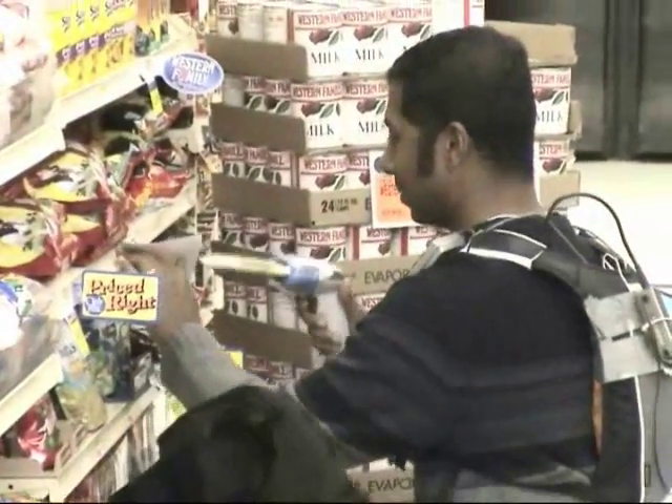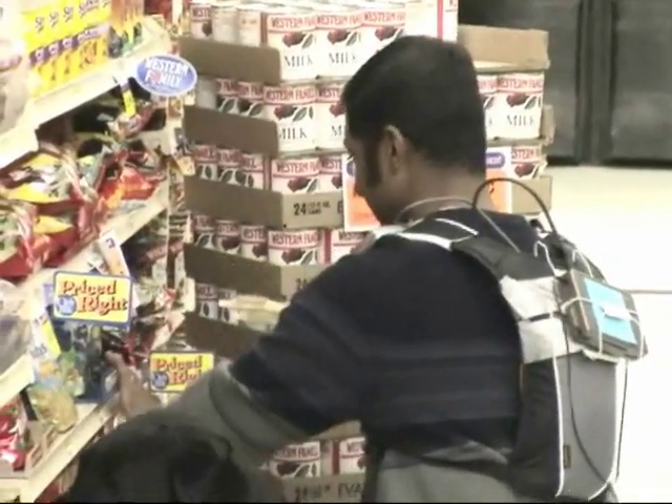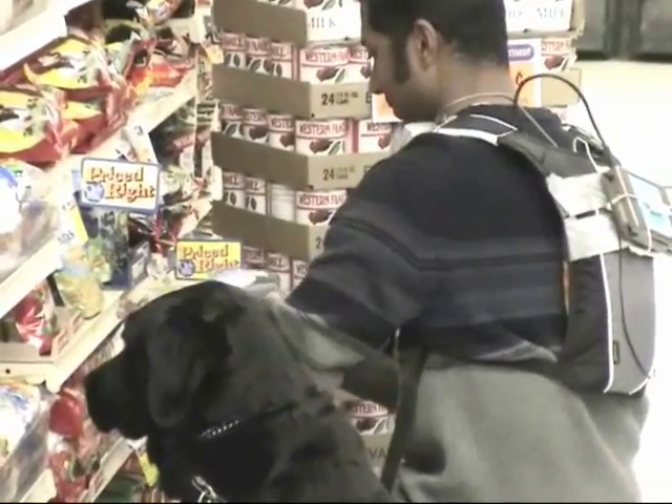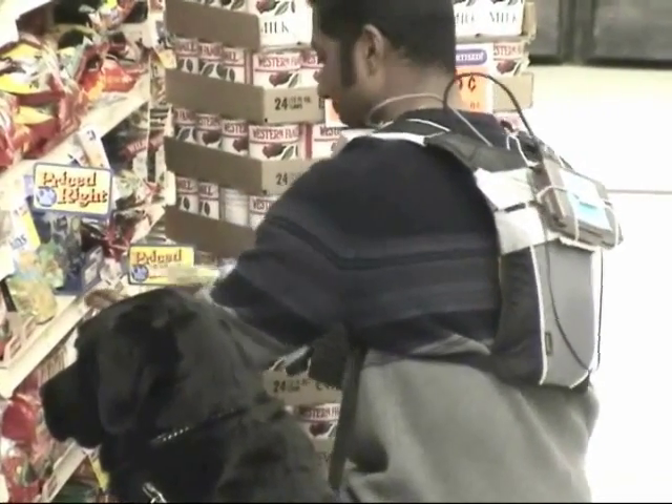These instructions help him home in on the target product. Notice how Sachin first finds shelf barcodes by touch and then scans them. After the target MSI barcode is scanned, Sachin can just reach over and get the product.